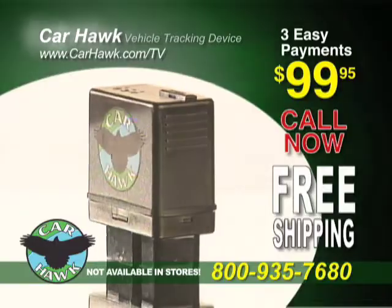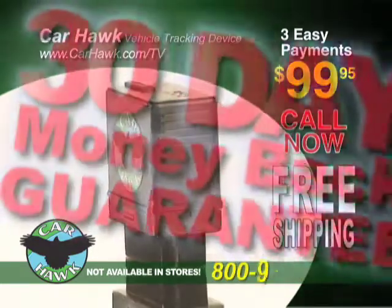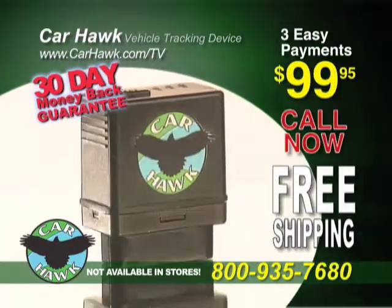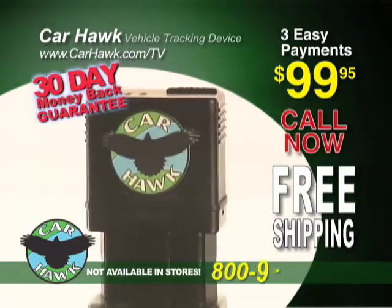Order now and get the CarHawk vehicle tracking system for three easy payments of $99.95. Act now and get free shipping plus a 30-day money back guarantee. Call the number on your screen and soon you'll have the peace of mind knowing where your vehicle is at all times. Call now or visit CarHawk.com/TV. CarHawk is not available in stores.